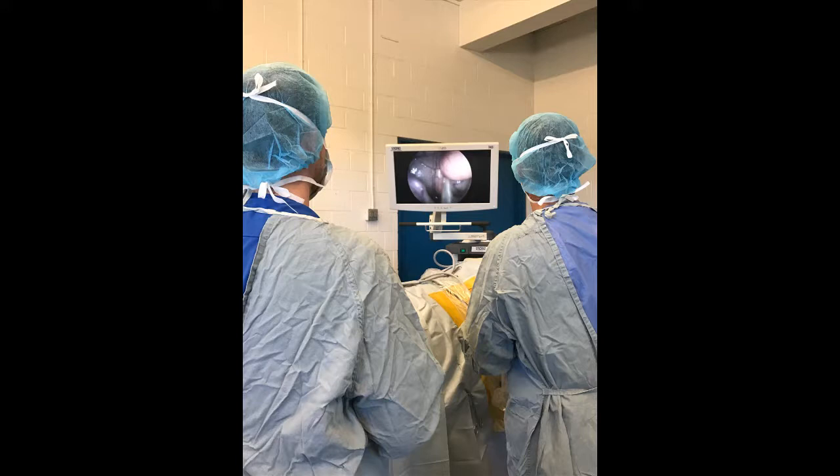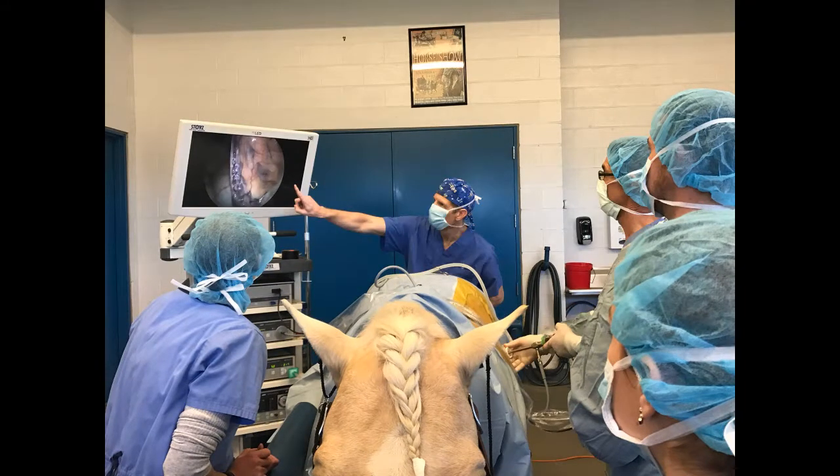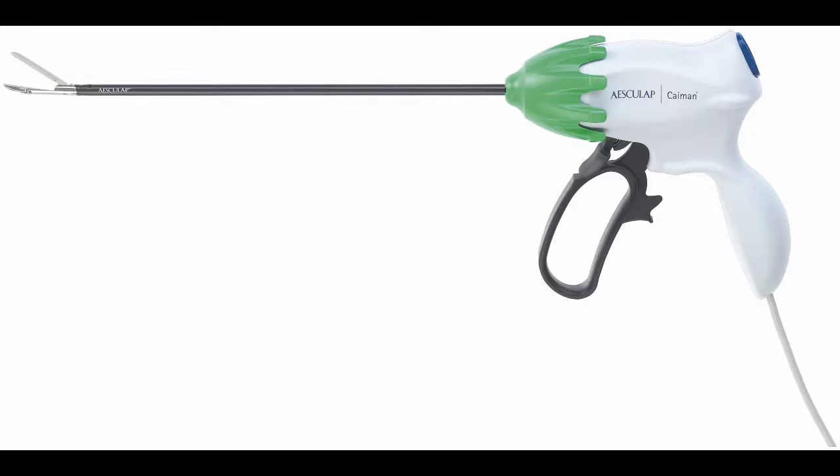Performing the procedure laparoscopically allows the horse to go back to work within a couple of weeks. With only three small incisions in each flank, the left and right testes were removed. The procedure is made rapid and safe through the use of the Aesculap Electrofuse radiofrequency generator and Caiman tissue sealing and cutting device.